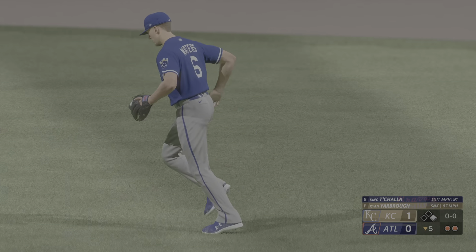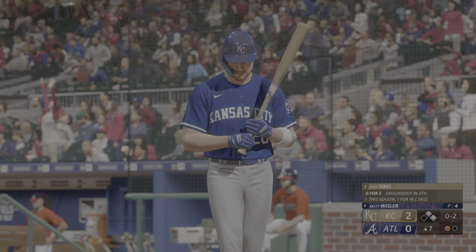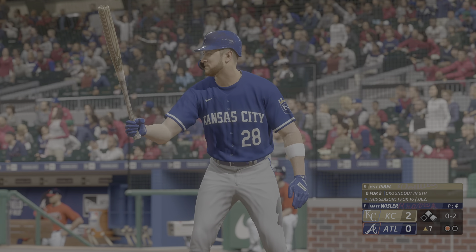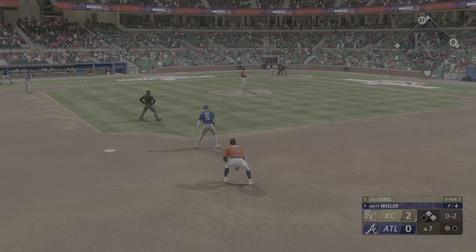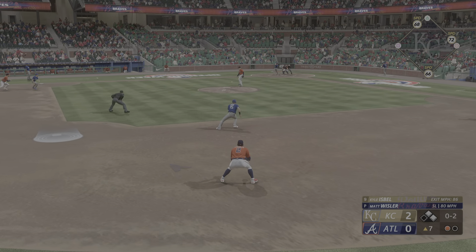Now batting, catcher Sean Murphy. First and second, one out. Kyle Isbell will hit next. Bottom of the order here — got to go right after this guy as they look to pick up an add-on run. And the number nine guy at the plate.